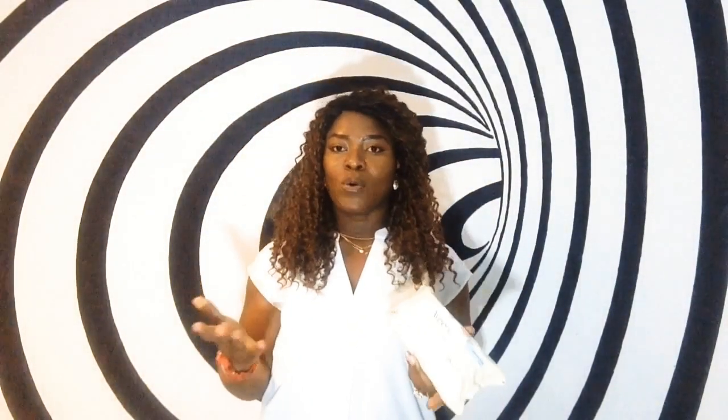If you must wash the vulva and vaginal area, use unscented products. Forget about feminine wipes, vaginal deodorants, and washes — those things contain harsh chemicals that would cause infection and kill your good lactobacillus bacteria. Do not use any scented product down there. Normally, water is all that is advised and your vagina will be completely fine. Instead of using tissue paper, which sometimes leaves debris, use a plain baby wipe that does not contain parabens or alcohol, and dispose of it in the bin.